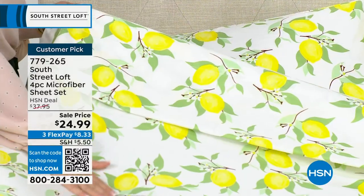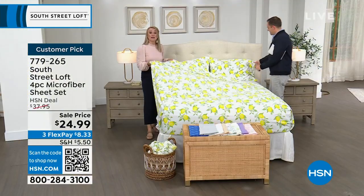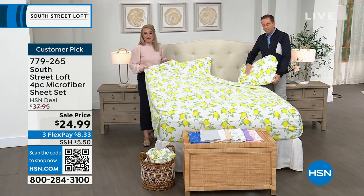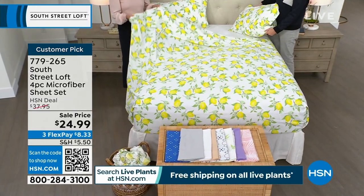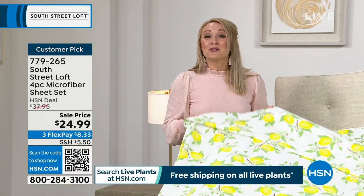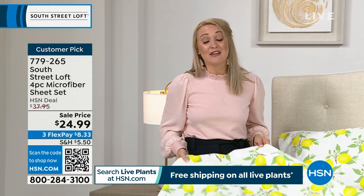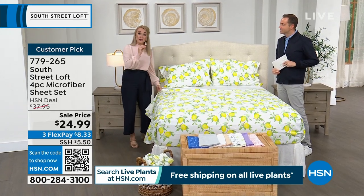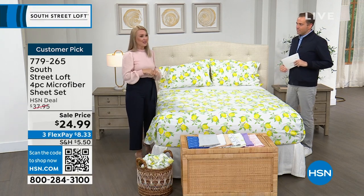No matter the size — twin, twin XL, full, queen, king, or California king — everybody pays the same $24.99. It's a customer pick with really golden ratings. South Street Loft sheets have a signature hand because we don't just brush the microfibers once — we brush them twice. That's not something all brands do. Our sheets look and feel equivalent to a high thread count set, but they're also wrinkle-resistant and shrink-resistant. Deep pockets stretch from 15 to about 17 inches — plenty of room for that new mattress or a topper.